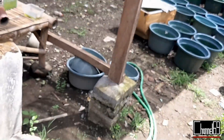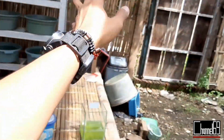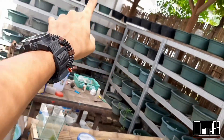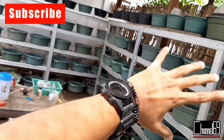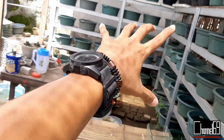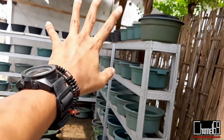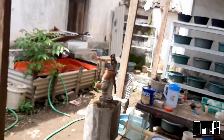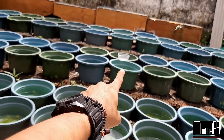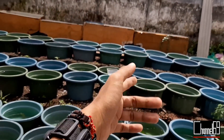Kecuali kalau semi outdoor. Kalau kayak gini, semi outdoor ini masih belum bisa dikatakan indoor, karena masih terkena cahaya matahari, masih terkena angin, masih terkena hewan-hewan yang ada di sekitar. Jadi kalau kayak gini nampaknya masih outdoor tapi semi, tidak full indoor. Ini salah satu hal yang dapat membedakan kenapa gupi indoor dan outdoor itu berbeda.